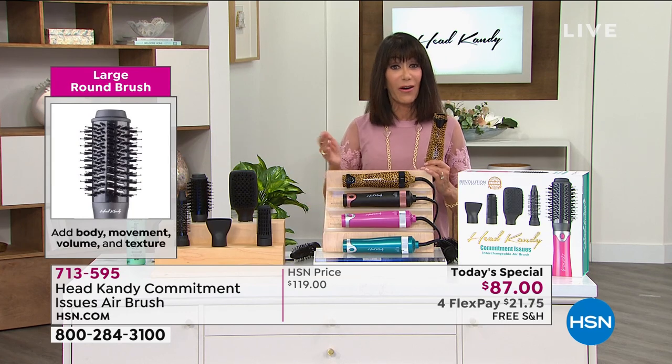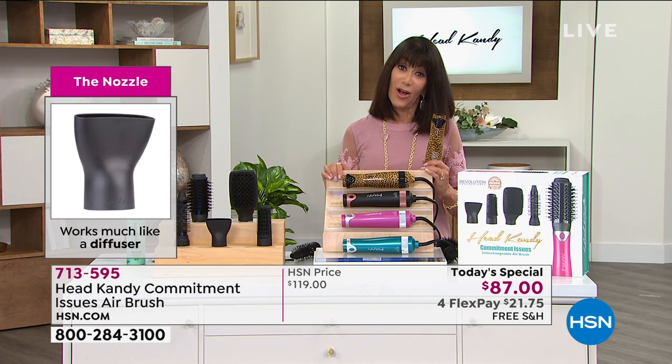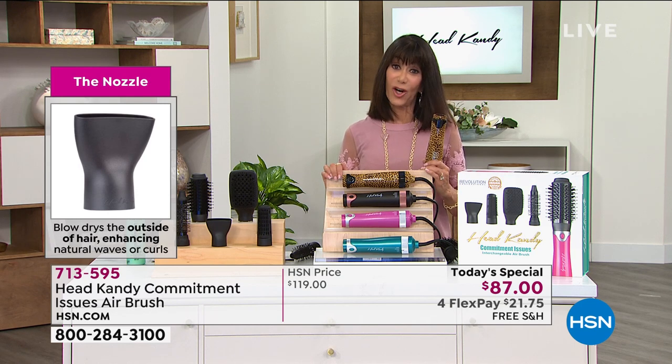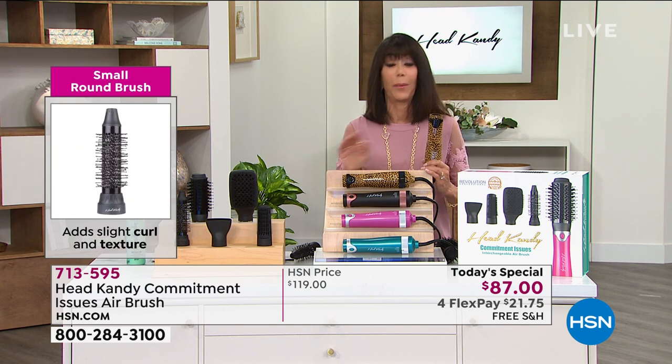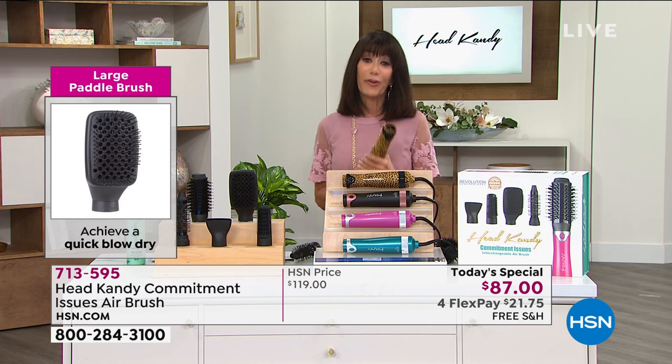You get all of them today — the whole configuration. If there are any remaining tonight at midnight, it goes up to $112. Enjoy the $21.75 on any credit card. If you have the HSN card, $17.41 to get it home. Free shipping — you're not even paying a penny for shipping. I love whenever we can have free shipping, and then you have 30 days.